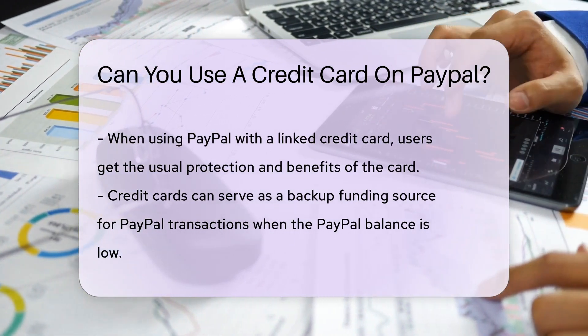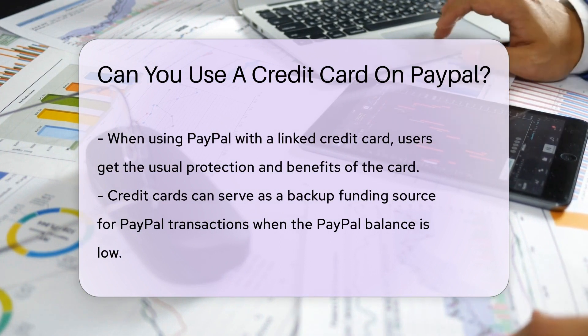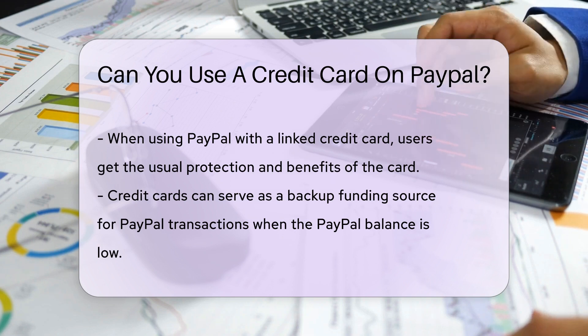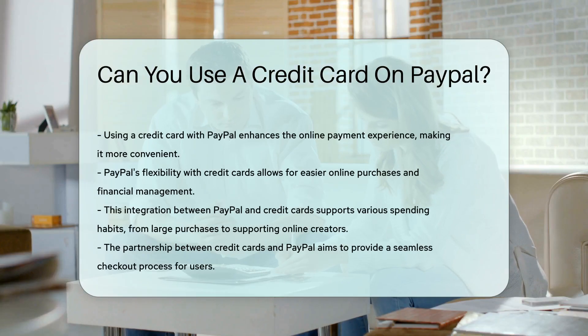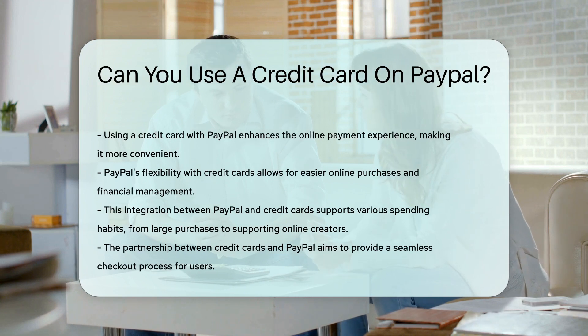Linking your credit card to PayPal is like giving it a new home. It's simple, secure, and lets you keep earning those sweet reward points. Plus, when you check out with PayPal using your credit card, you get all the protection and benefits your card offers. And when you're low on PayPal balance, no worries — your credit card can step in as your backup funding source. It's like having a financial superhero in your corner.